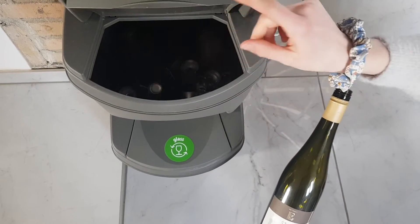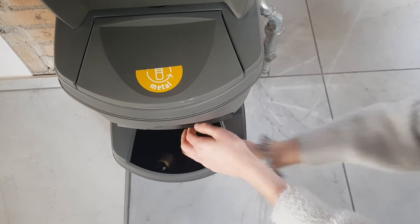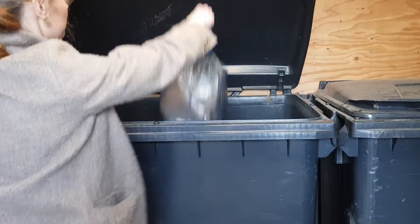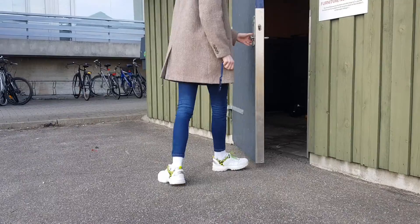Products made out of mixed materials should be separated and sorted accordingly. Food and general waste is locked away, so you will need your key. It's important to close the container lid and the door after you.